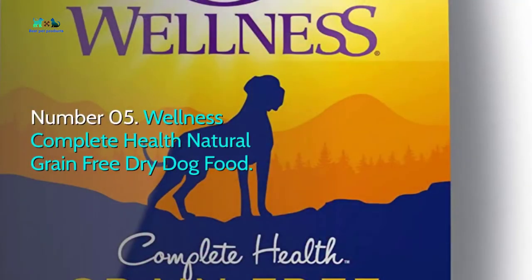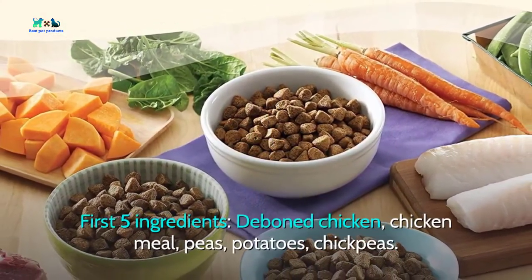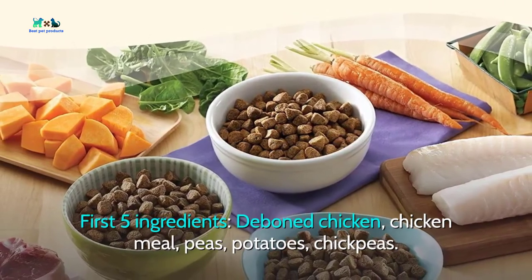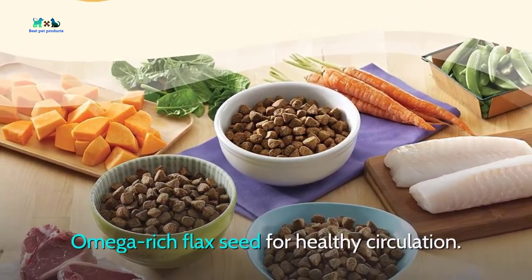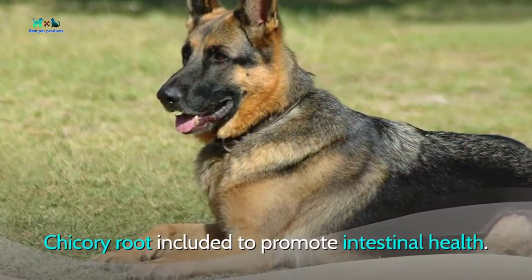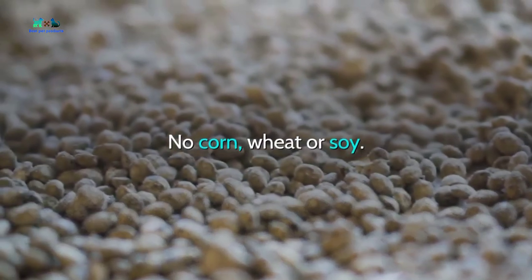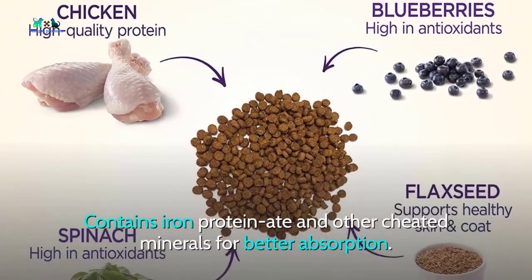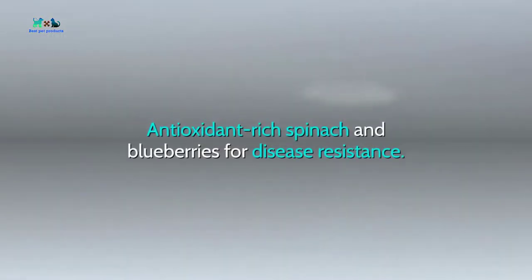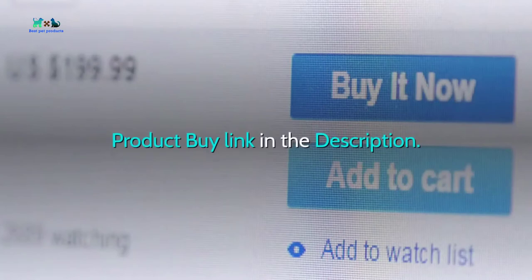Number five: Wellness Complete Health Natural Grain Free Dry Dog Food. First five ingredients: deboned chicken, chicken meal, peas, potatoes, chickpeas. Omega-rich flaxseed for healthy circulation. Chicory root included to promote intestinal health. Grain free, with no corn, wheat, or soy. Contains chelated minerals for better absorption, and antioxidant-rich spinach and blueberries for disease resistance.